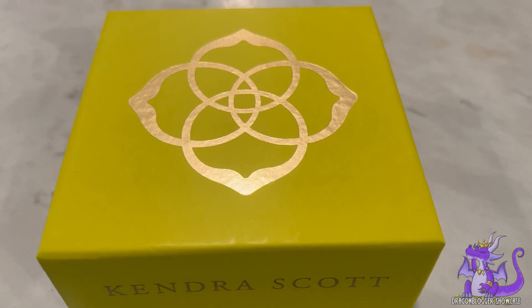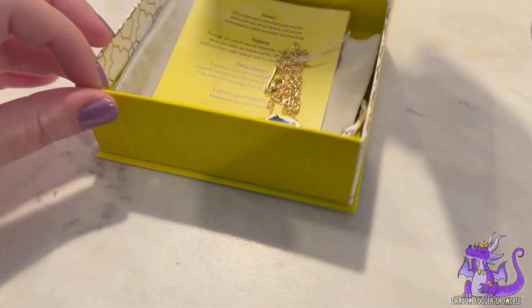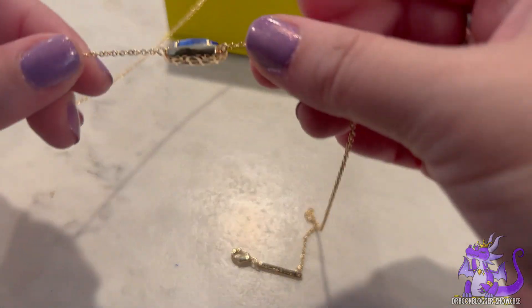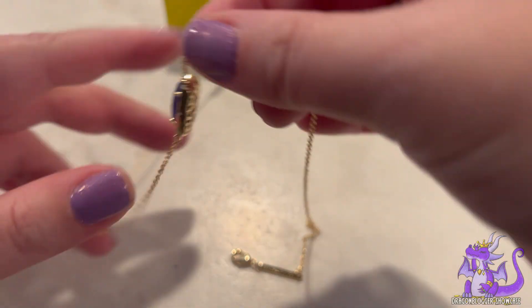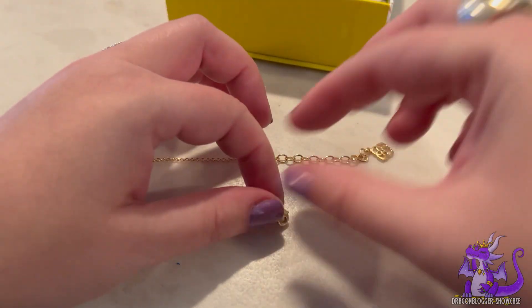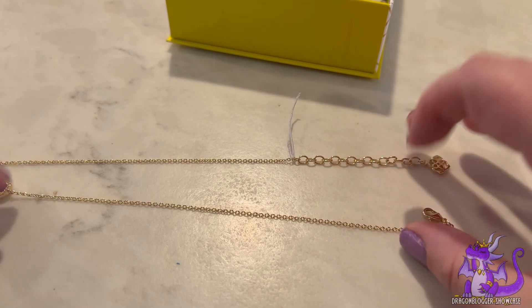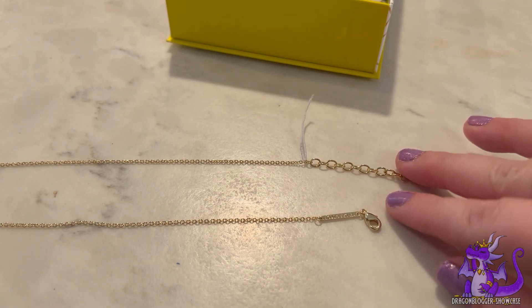Today we're looking at the Kendra Scott Elsa Pendant Necklace — specifically the Cobalt Cat's Eye. This is a traditional east-to-west setting. It has an oversized lobster claw clasp and an extender, which is really nice, and it's in this choker styling.